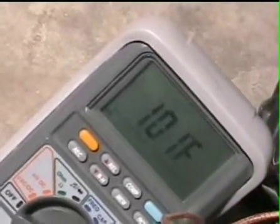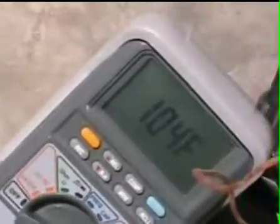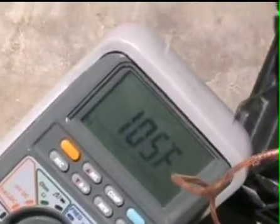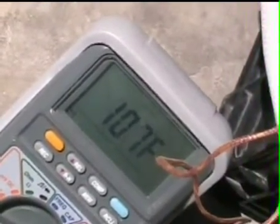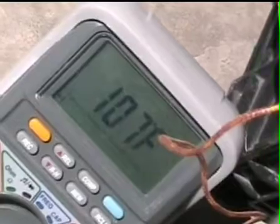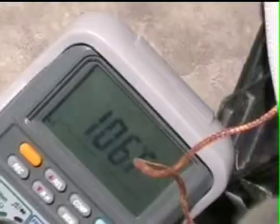Let's see what the surface temperature is of the jacket first. You can see it's still well above ambient — we're over 100 degrees and still climbing a little bit. We'll call it 107 since it dropped back down.